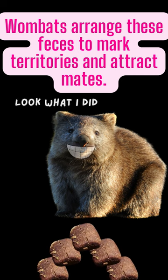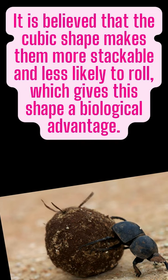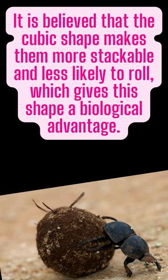Wombats arrange these faeces to mark territories and attract mates. It is believed that the cubic shape makes them more stackable and less likely to roll, which gives this shape a biological advantage.